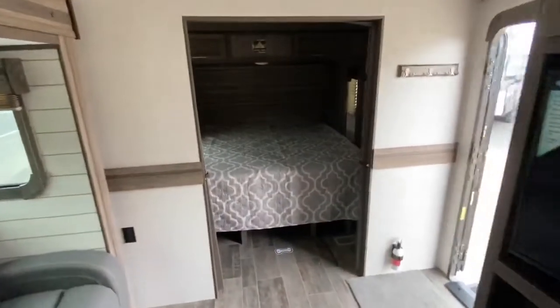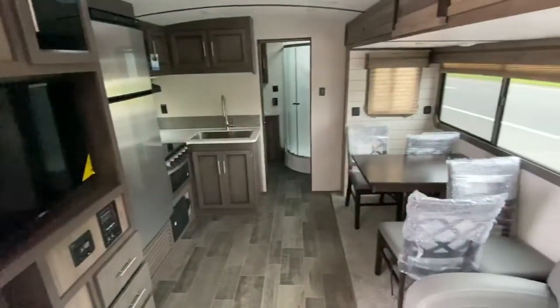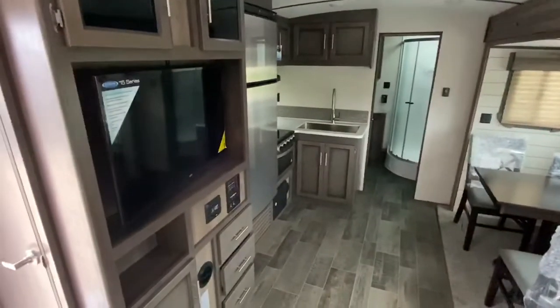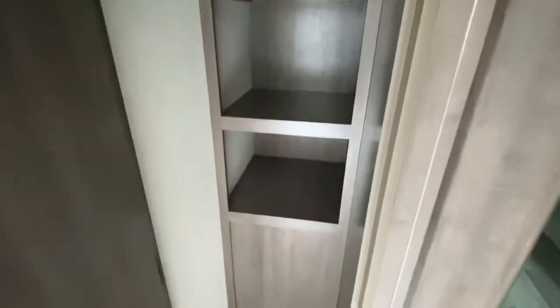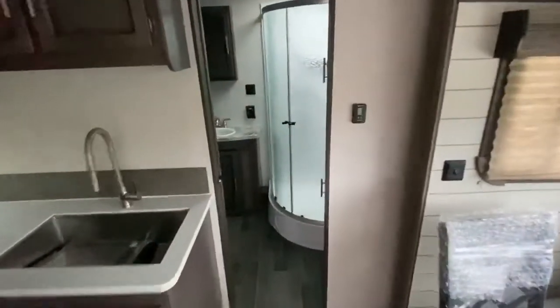Of course you got your king bed that you always do in a Sunset Trail. You come around, pan around — look how great this trailer looks. Just came in from the factory. There's nothing I could ever find wrong with a Sunset Trail when they first come in. They're awesome. Big closet, great wardrobe. But this is the way to order this unit — this is so cool.